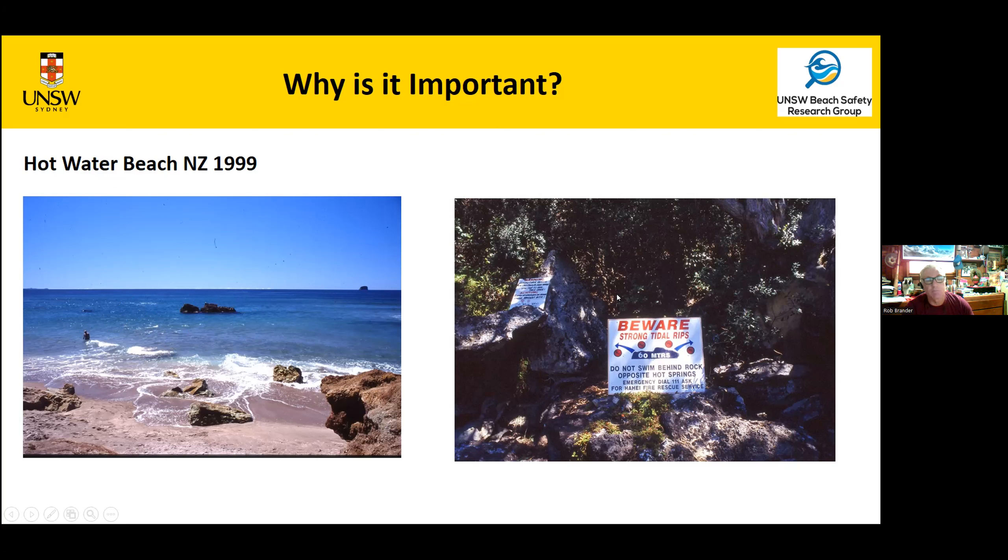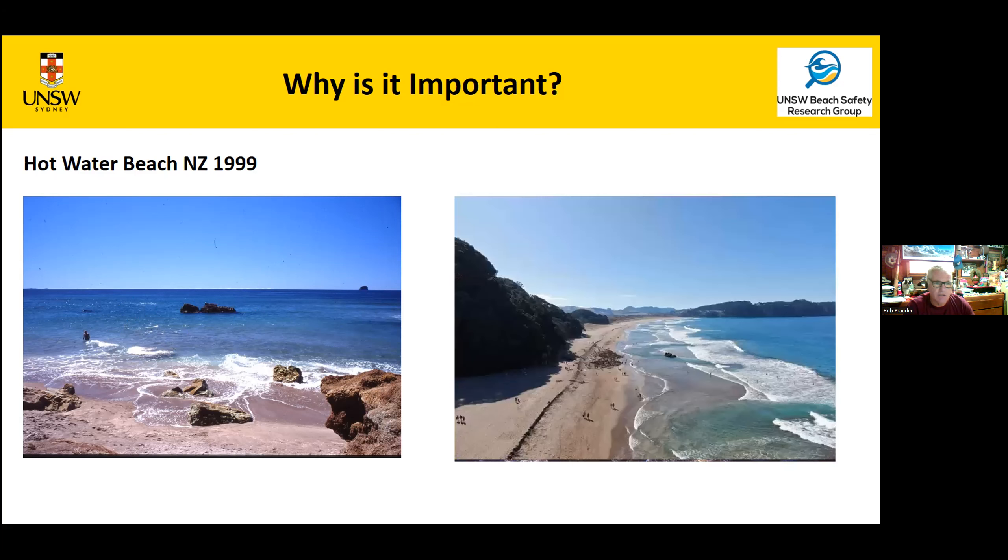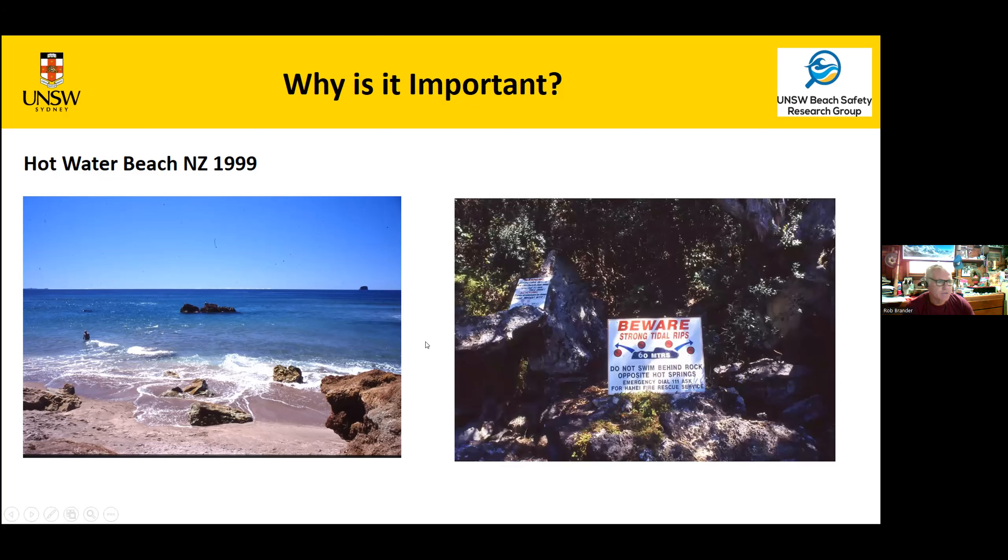I turned around and took pictures of the signs warning people about rips, because normally this beach is very rip-prone — a lifeguard sent me a picture showing rip currents going out on either side of a rock. It's a bit of a death trap because there are tons of tourists visiting a beach that is normally very rip-prone. We went for a swim further down the beach and heard some shouts.